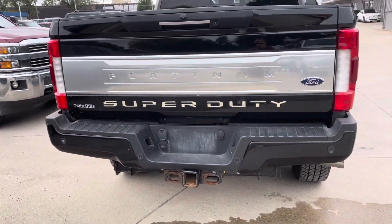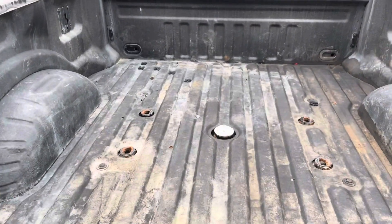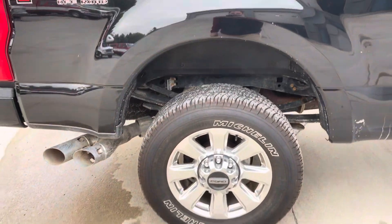Take it around the back, show you the bed. Again, all of this would get power washed, scrubbed up, buffered out. And if you have any questions for me — you can see there some scratches — that stuff can all get cleaned out for you.